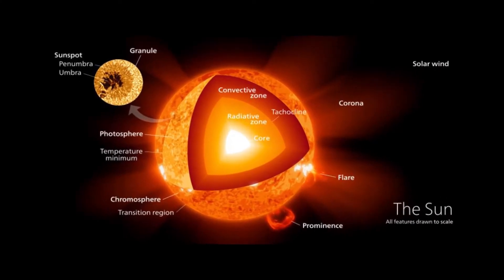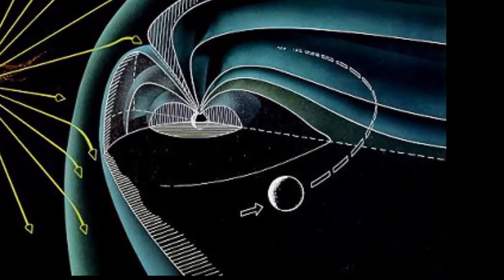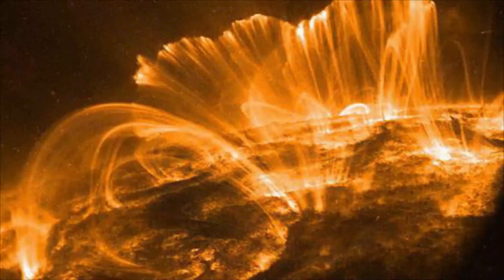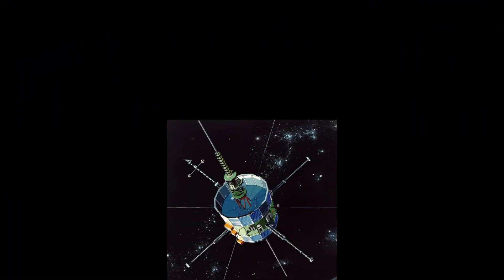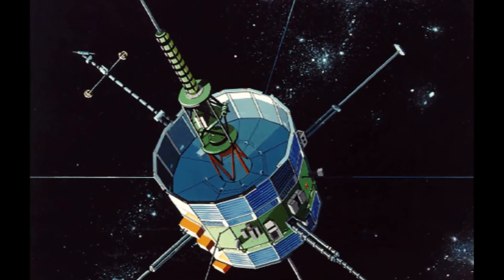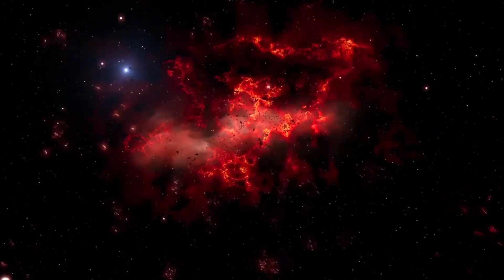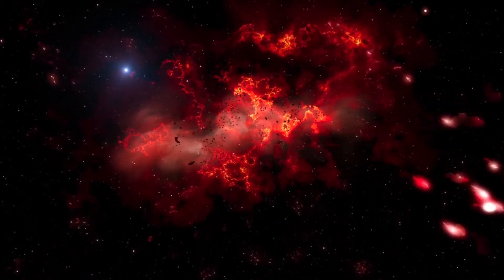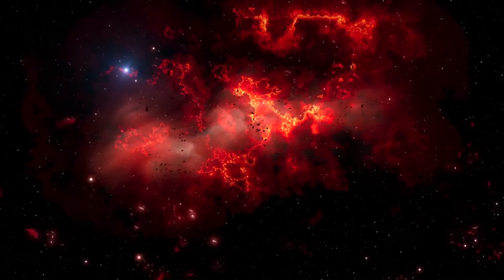Earth's Magnetosphere. Over Earth's equator, the magnetic field lines become almost horizontal, then return to reconnect at high latitudes. However, at high altitudes, the magnetic field is significantly distorted by the solar wind and its solar magnetic field. On the day side of Earth, the magnetic field is significantly compressed by the solar wind to a distance of approximately 65,000 km. Earth's bow shock is about 17 km thick and is located about 90,000 km from Earth. The magnetopause exists at a distance of several hundred km above Earth's surface.